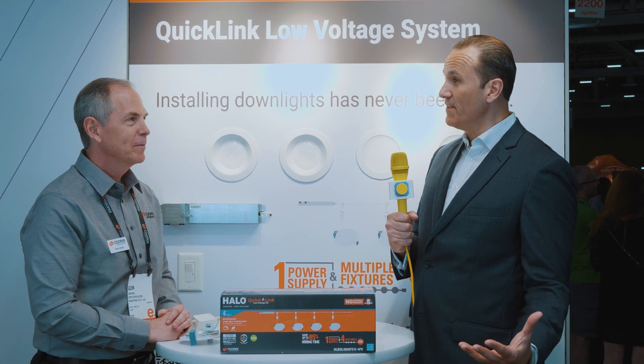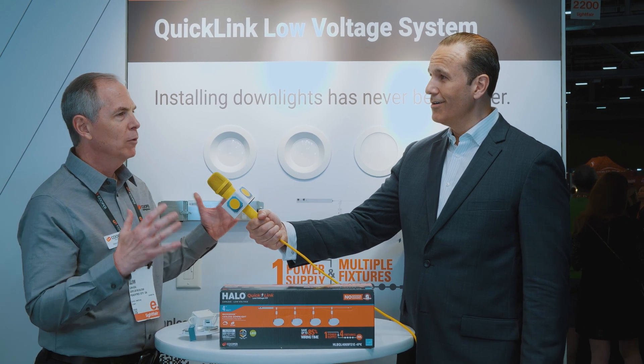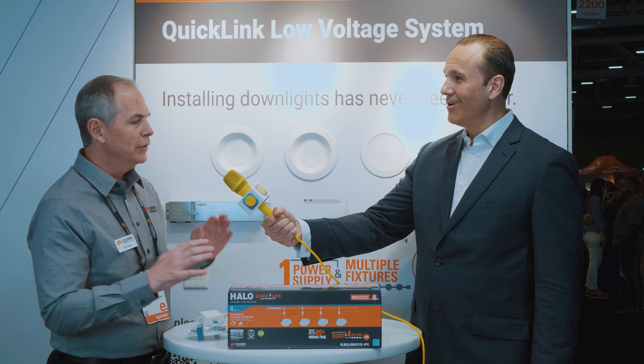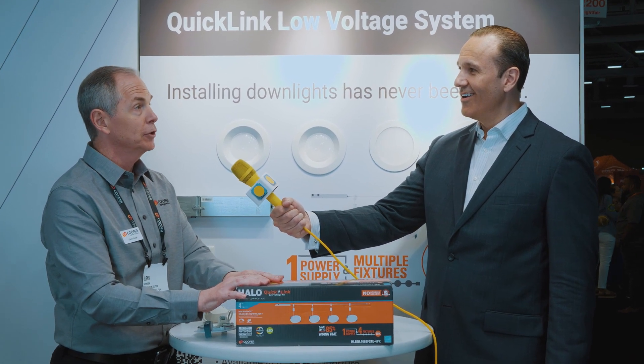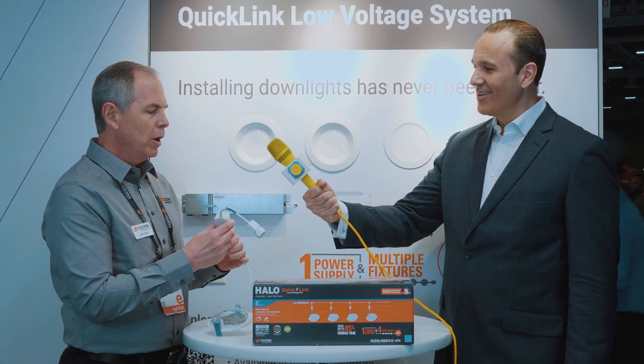Love the Quick Link, love the canless — sounds liberating and high performing. Who's going to love this more: the occupant who lives with these fixtures for the next 10 to 15 years, or the contractor who installs them? I think both. We take care of everyone in the system — from the original installer, where this is now 85 percent faster to install than a traditional lighting system, to the homeowner down the road.